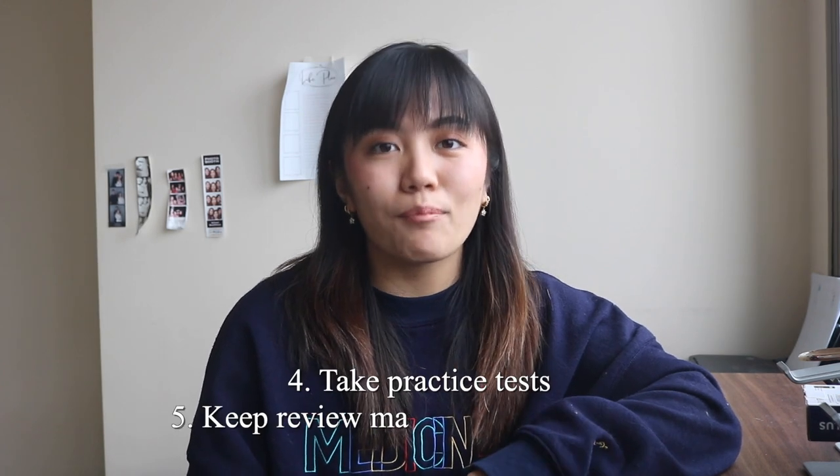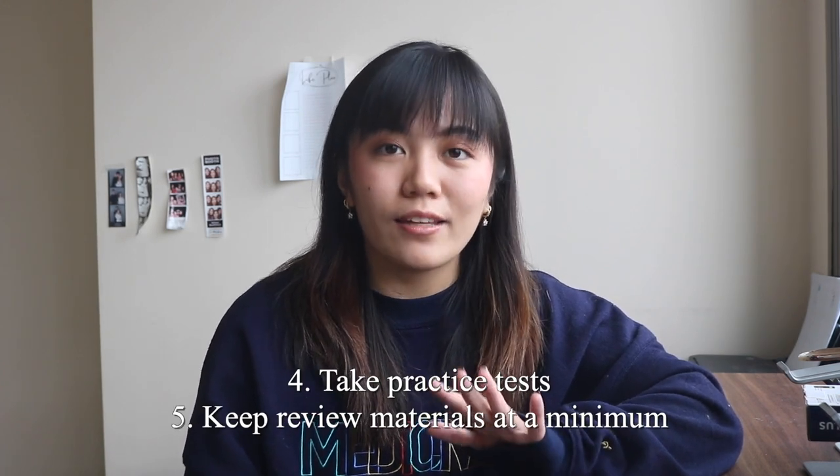Number four is to take practice tests, and number five is to keep your review materials at a minimum. When you take practice tests, you can gauge where you're at and what you need to focus on, and it'll help you get better with test-taking skills. Keeping your review materials to a minimum will help you from becoming overwhelmed by all the resources out there. If you're in a review center, those materials should be enough, especially if you go to a review center where the majority attend.